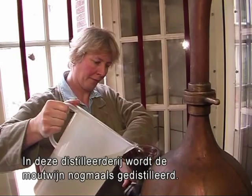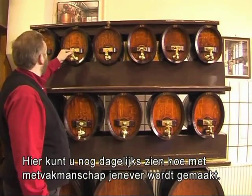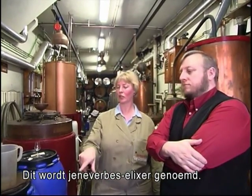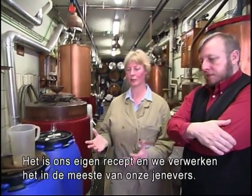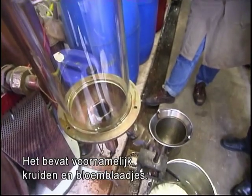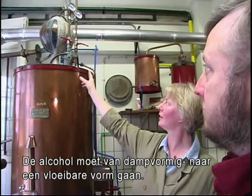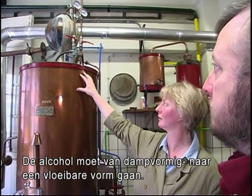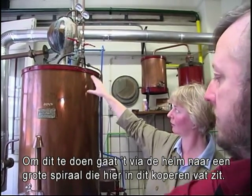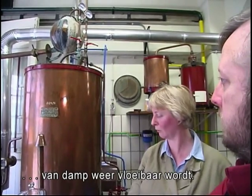In this distillery, the malt wine is distilled again. And here you can witness daily how, with master skill, the last part of the making of Geneva is done. This is called Jennifer Elixir — this is our own recipe, and we use it for most of our Genevers. It's mostly herbs and flowers. The alcohol needs to go from vaporized to fluid, and therefore it's in a spiral here inside. This one is filled with cold water, and therefore it goes from damp to liquid again.